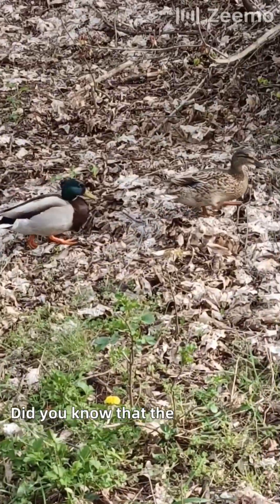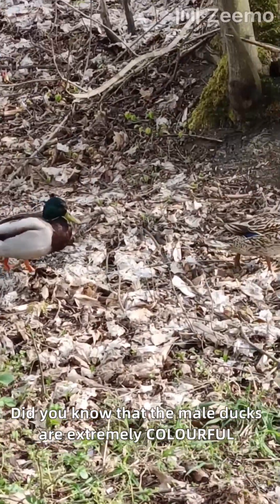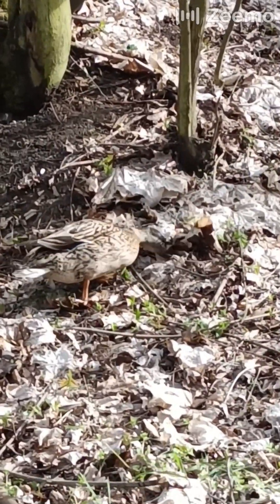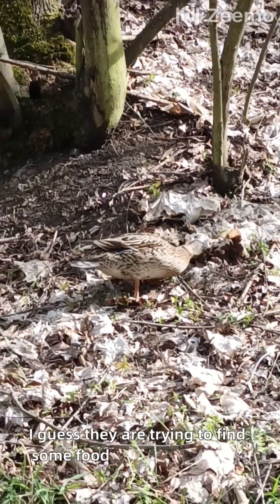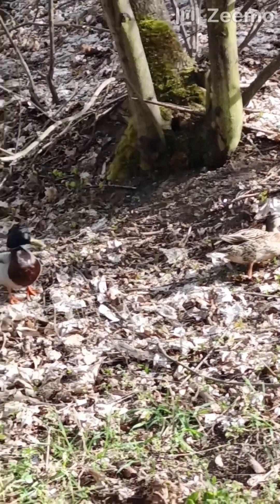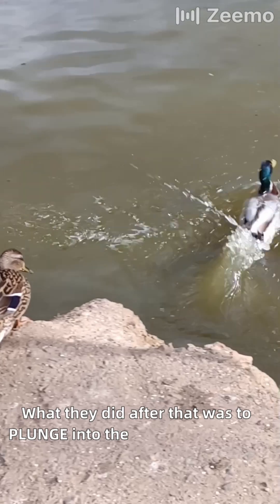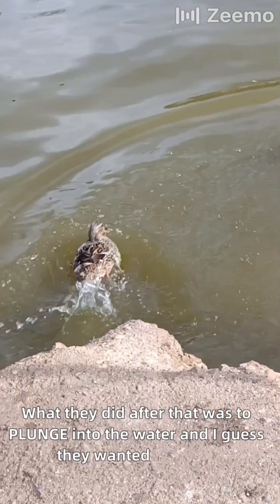Did you know that the male ducks are extremely colorful, whereas the female ones — like this one here — are brownish? I guess they are trying to find some food under the leaves. What they did after that was to plunge into the water, and I guess they wanted to relax.